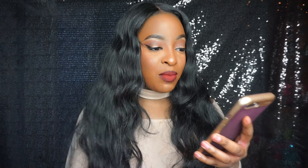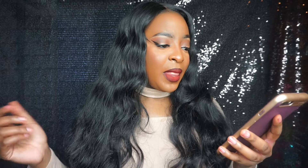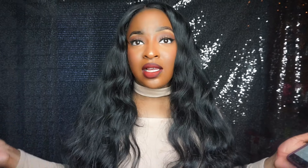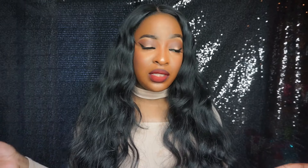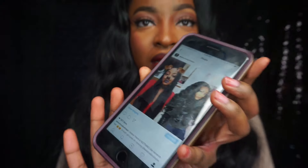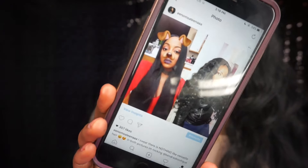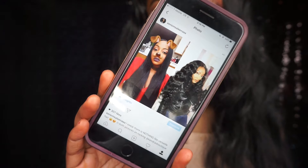I literally have zero problems with this hair. It's crazy because I knew I wouldn't have issues since I very rarely see people talk negatively about Kendra's Boutique — I see far more positive videos than negative ones. Here's a picture — sorry my ring light is in the way — you can see the hair silky straight on one side.